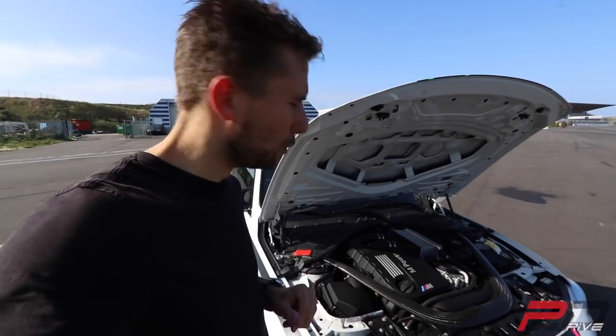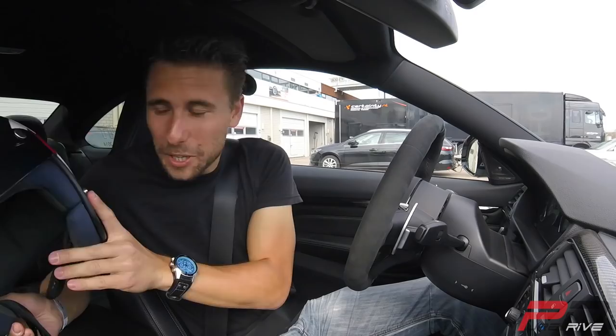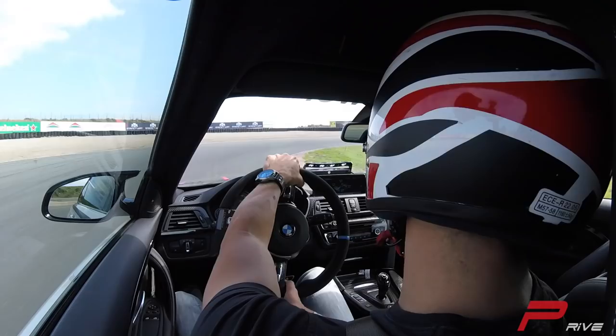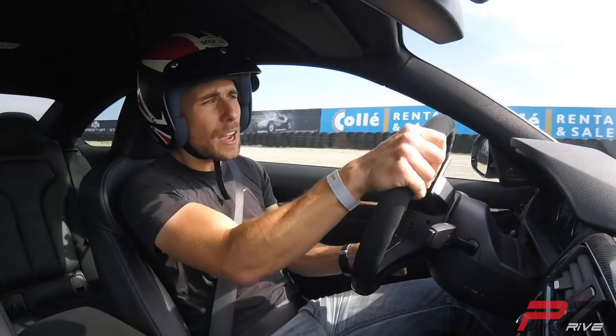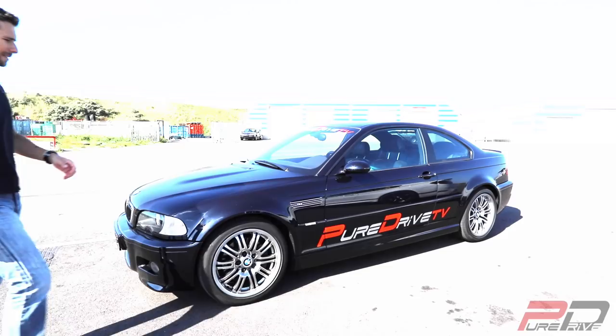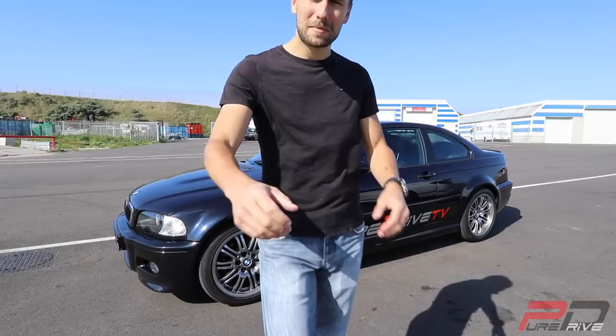480 horsepower. Today I'm recording a video with a very special BMW. Here we have the 2015 BMW M4. But this is not just a regular M4.